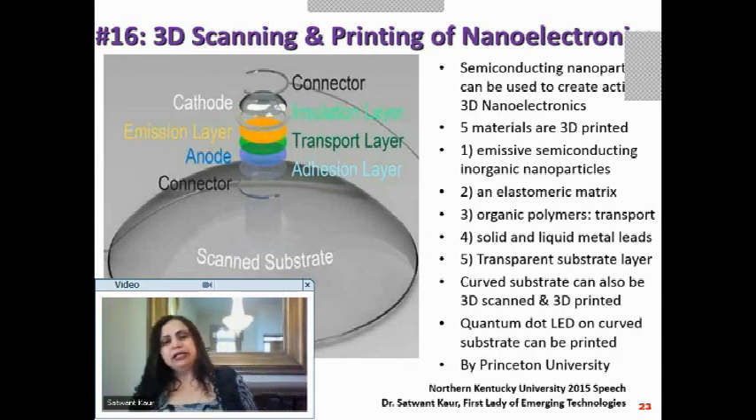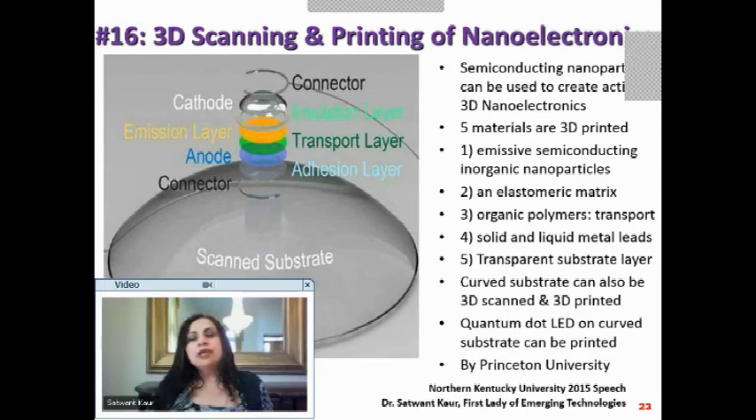When we talk about nanoelectronics, can we 3D scan and print it? Just as we write something on paper and make photocopies for mass production, can we do that for nanoelectronics? That's a big step in the right direction, achieved using semiconducting nanoparticles.